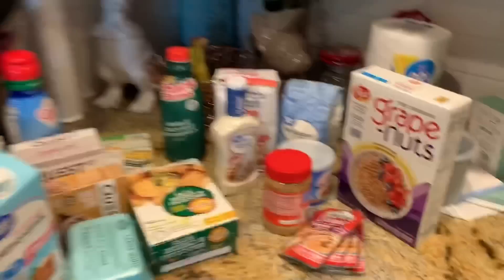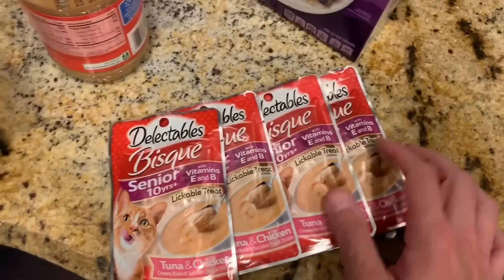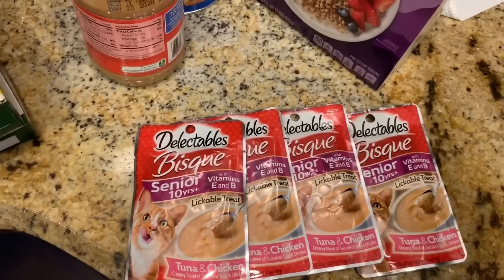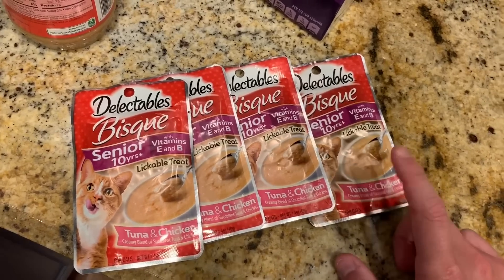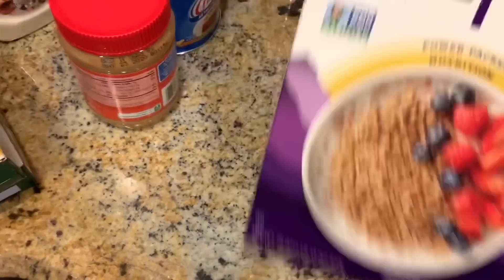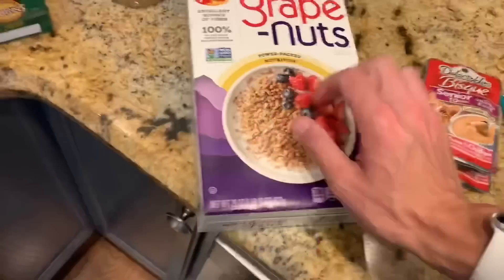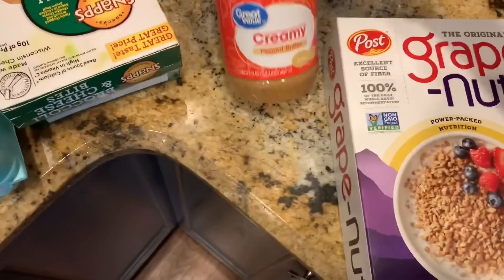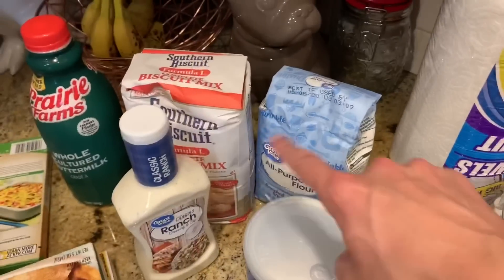Okay, grocery haul time. They always substitute the squeeze-ups with this bisque — it's fine, the cats like to lick gravy so I give it to them. Grape-Nuts — I put these in my yogurt mixture like I was telling you about. I'm going to use that container for the Grape-Nuts actually. And a thing of Great Value peanut butter.